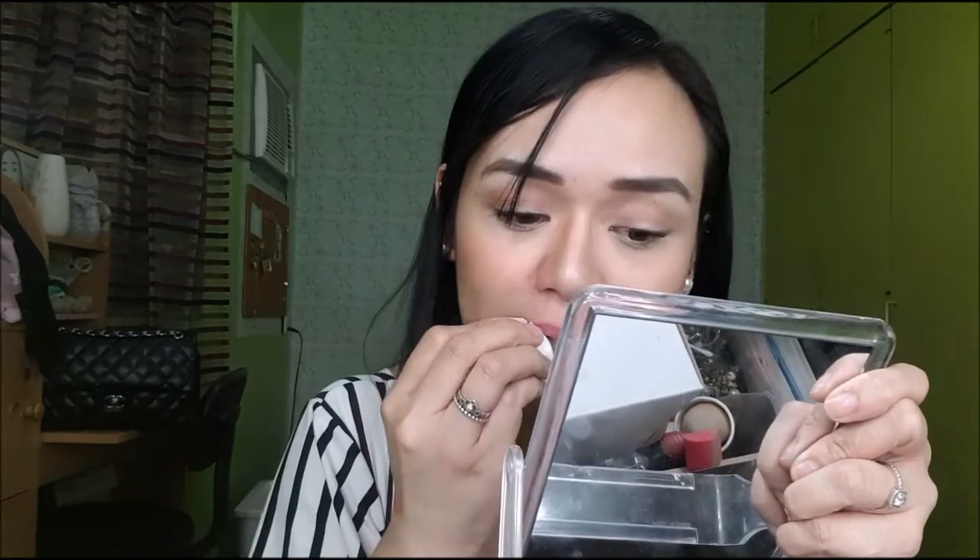Let's check if it's transfer-proof. Merong konting transfer pero so far so good — andiyan pa rin naman sya. Madali rin naman syang tanggalin. So kapag kumain kayo ng mamantikang pagkain, madali syang matatanggal. But it has 4 grams and you can reapply anyway — sulitin nyo yung P549 nyo. Ang maganda talaga dito is that with one swipe it's very pigmented, and may naiiwan pa syang tint sa labi ko.